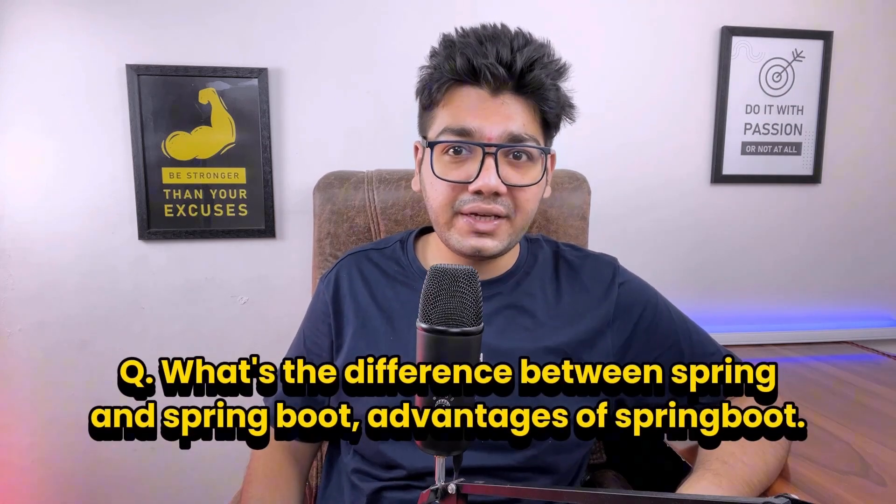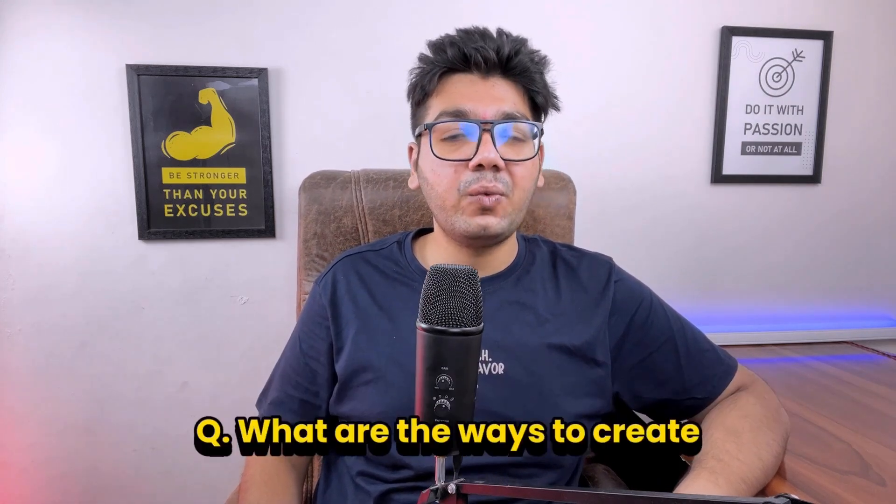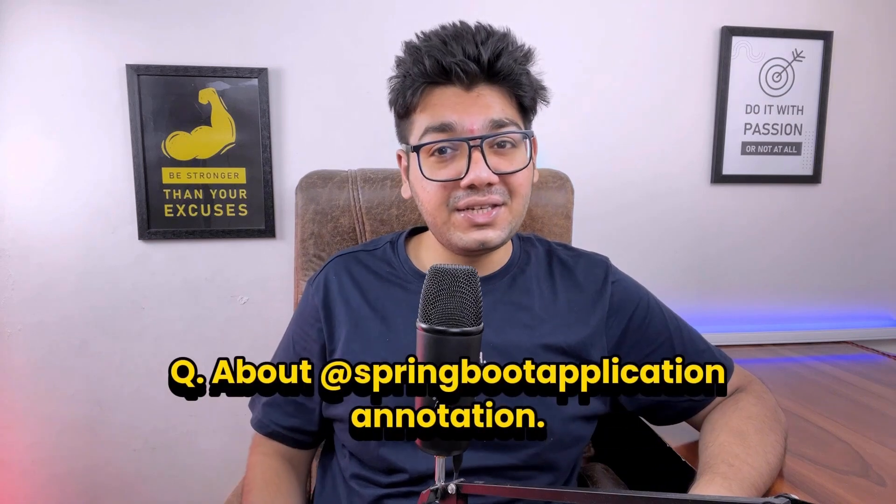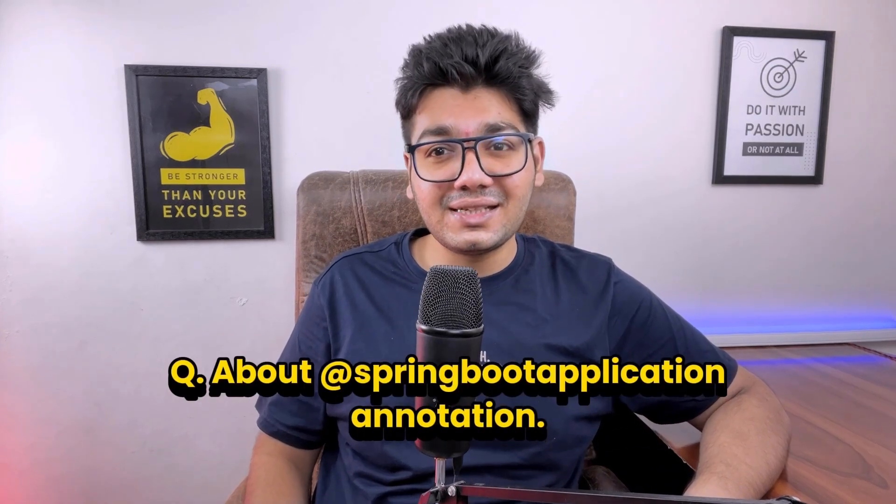The interviewer then started asking Spring Boot-related questions — first, what's the difference between Spring and Spring Boot, advantages of Spring Boot, and ways to create a Spring Boot application. Spring is a framework for Java applications, whereas Spring Boot makes Spring easier with automatic setup. Advantages of Spring Boot include quick setup, minimal configuration, and a built-in server. Spring Initializr, Spring Boot CLI, and IDE support are some of the ways to create a Spring Boot application.